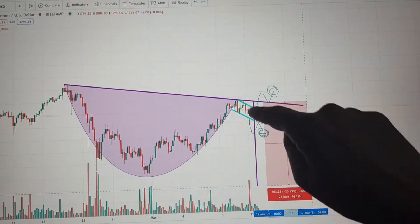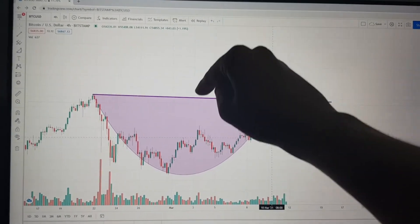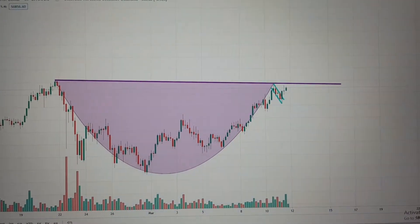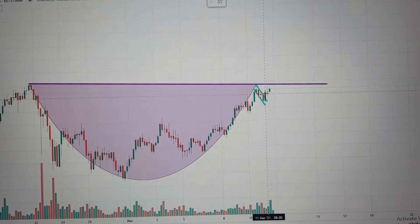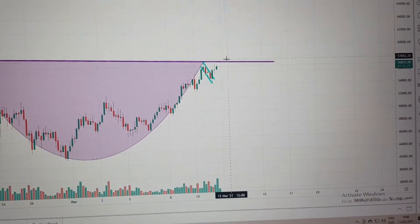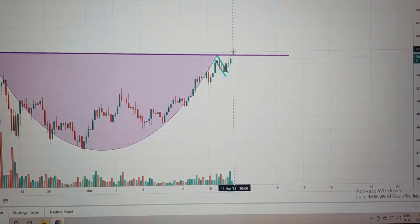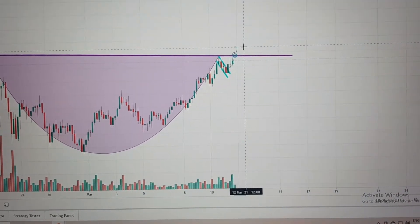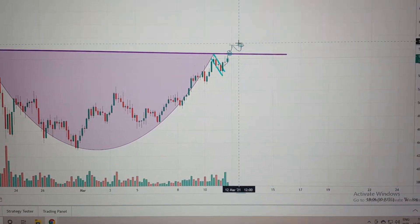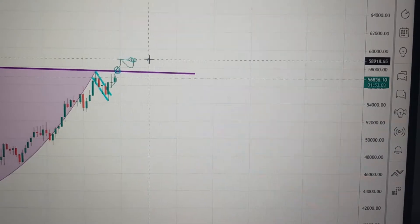Now let me show you on Bitcoin exactly where we are regarding the formation of the handle, and I'll give you the price targets as well. The cup and handle pattern is very similar to Ethereum. The key difference is that for Bitcoin, we are already starting to break out of the handle right here, which is very good news. We still need to see this trend continue going up, break past the cup line, find a resistance point, come back down, and retest that resistance point. At this moment of the retest is when we would start making our trade, and most likely this will happen around the $58,800 US dollar mark.